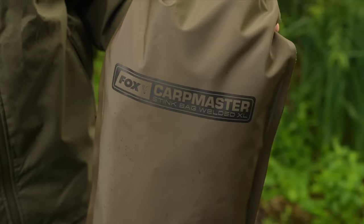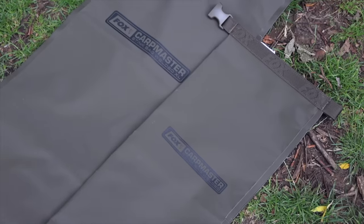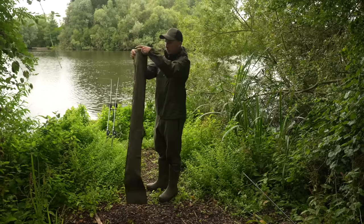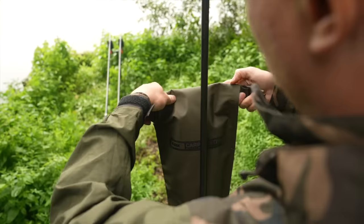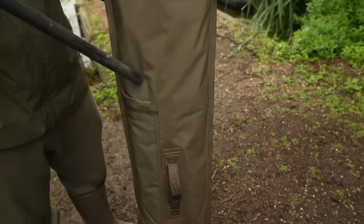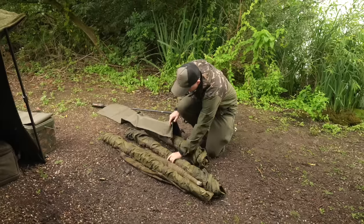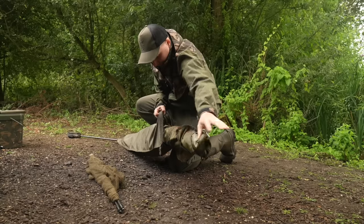Alongside the welded mats come the Carpmaster Welded Stink Bags. These come in two sizes — standard and XL — and will ensure you don't stink out your vehicle when you drive home after a successful session. They feature a rollover hem and clip to secure them and a net handle pocket on the outside. The standard size accommodates one net and one sling, and the XL will comfortably accommodate two nets and two slings, or one net and three slings.